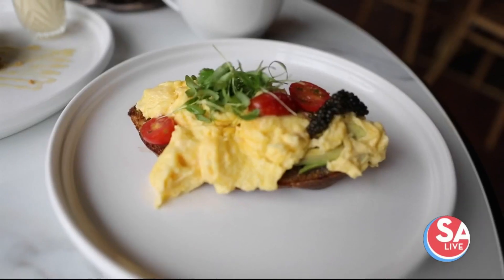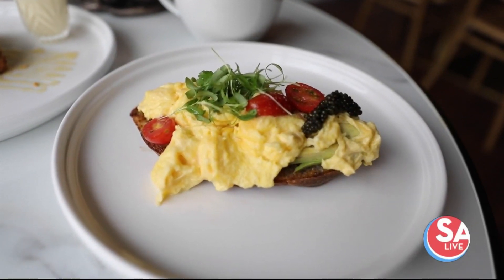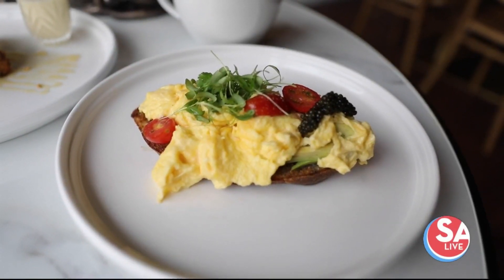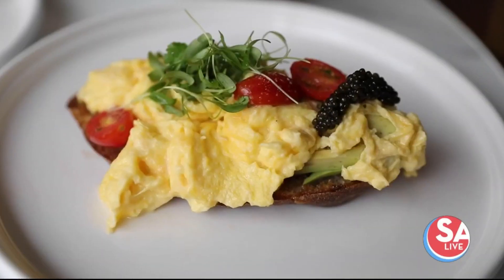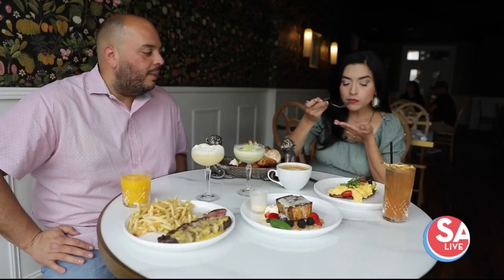For a sample of the food, we got to try the avocado toast scramble, made with a house-made sourdough, topped with soft scrambled eggs, avocado, and a dollop of their signature caviar. Yes — eggs on eggs. Eggs and eggs just kind of makes sense.